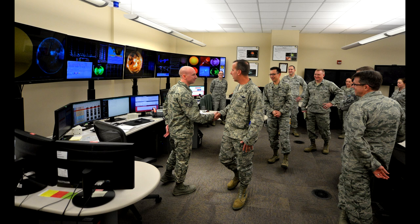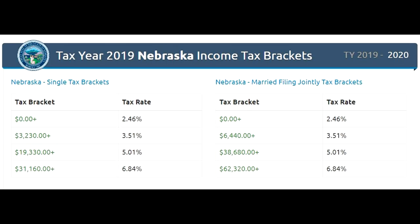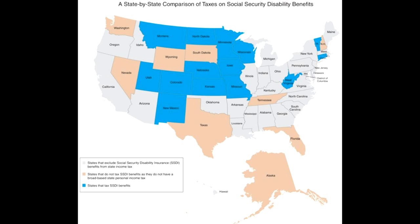Now for taxes. The state income tax ranges between 3.5% and 6.8% depending on income, with most people paying between 5% and 6.8% — pretty average compared to other states. The sales tax rate is 6.9%, the 27th highest in the country. There's a 31-cent-per-gallon gas tax, the 24th highest. However, it has one of the highest property taxes in the country at 1.8%, which is the 7th highest. Nebraska is also one of only 13 states that taxes Social Security benefits. So overall, Nebraska is an above-average tax burden state.